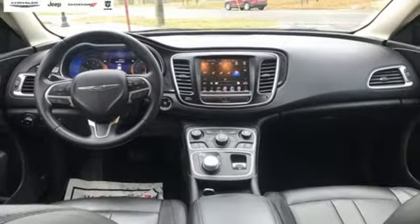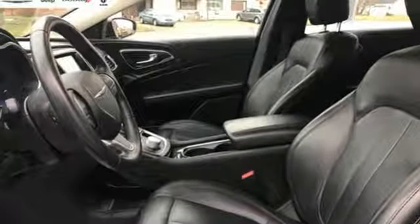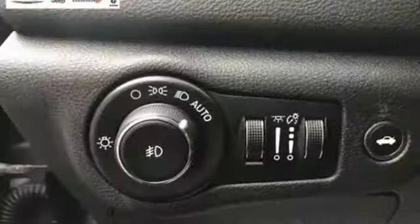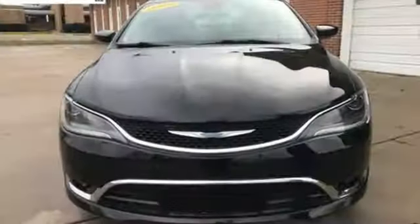New Car Test Drive exclaims: the 200 took to some of our favorite driving roads like a cheetah chasing down a gazelle — changing pace, shifting its weight, gripping the ground and staying on its line. Chrysler: where top flight engineering meets affordable luxury.